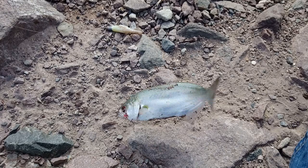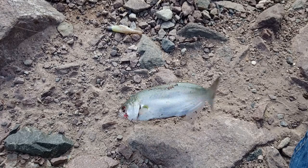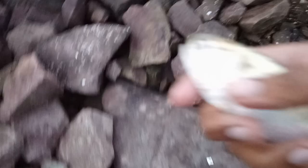Got a shad on a Z-Man Manos three-inch pearl color. This is an oxide tarpon that I just caught — it's the second one. I'm going to release this guy right now.